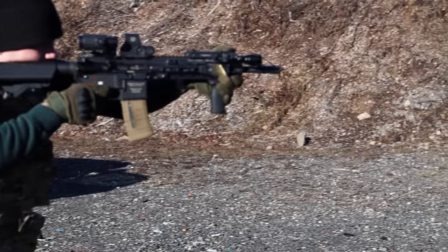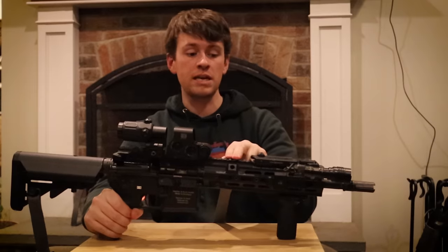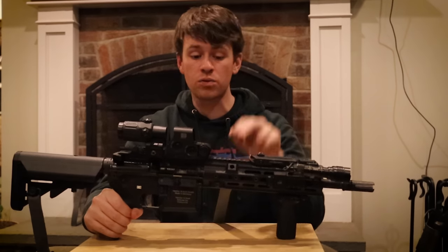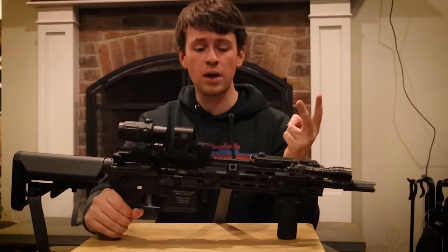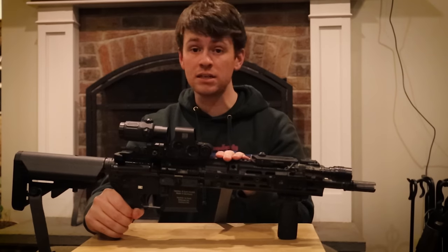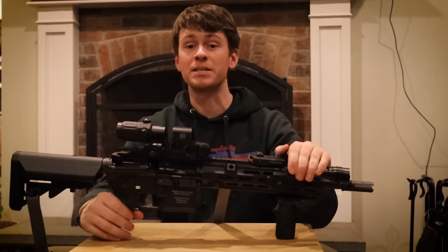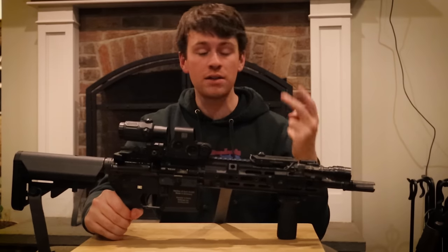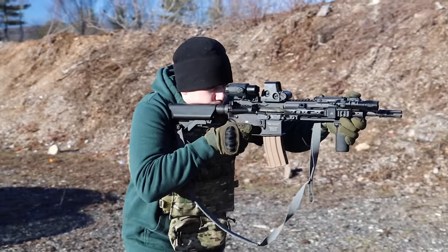Let's get into the gas block. So instead of using your standard direct gas impingement system that normal AR-15s use, the 416 actually uses a proprietary short stroke gas piston system, and it was actually derived off of the G36 gas block, which is another rifle made by HK. Why they chose to do this was massive heat reduction and a lot less fouling on the bolt, which makes it a lot more reliable. Rumor has it when they were testing the 416, they did 10,000 rounds on full auto before they had any sort of malfunction, which is a lot of rounds. That is why I like piston driven systems a lot better — they're a lot cleaner and a lot more reliable than your standard direct gas impingement system, which most AR-15s use. So that is why I'm a huge fan of the piston driven system on all of my rifles.